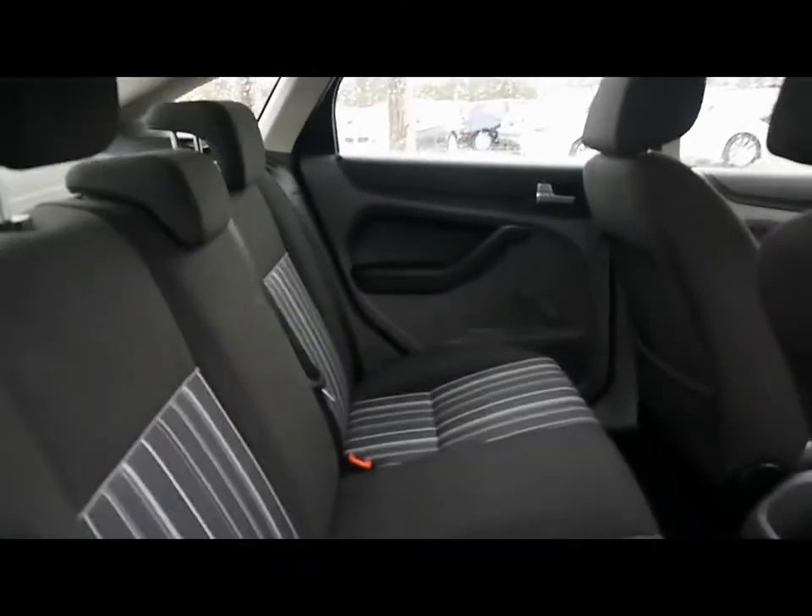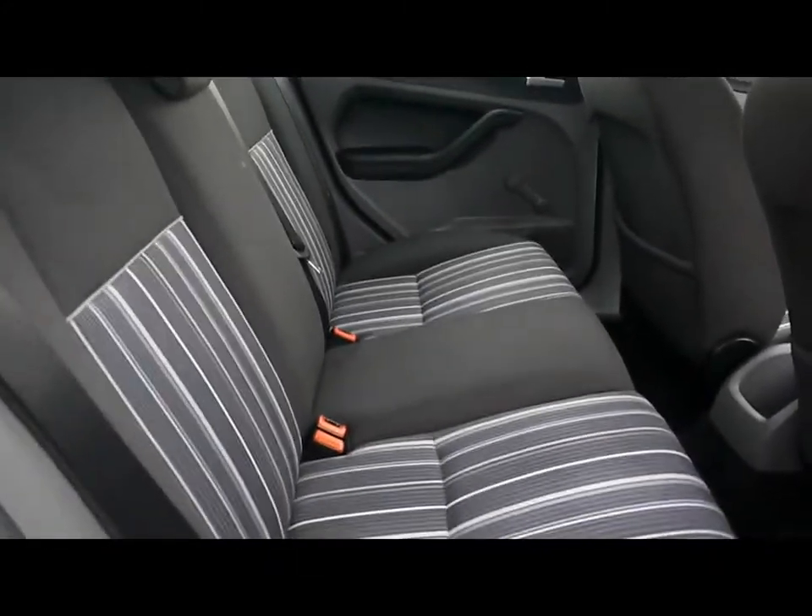Inside the car we've got a full cloth upholstery, very nicely kept with no rips, tears or stains on any of the seats, front or back.